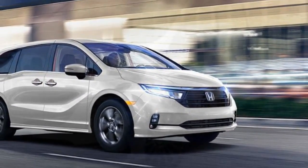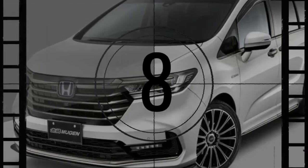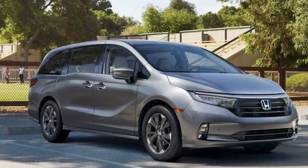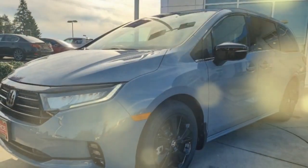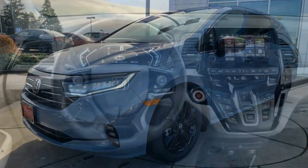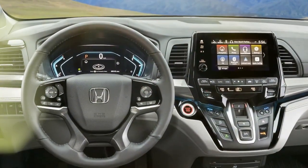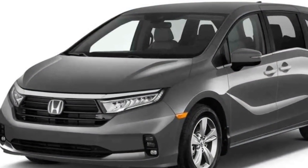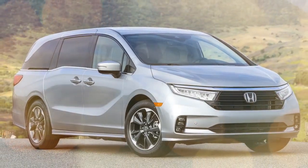Honda often touts the Odyssey as fun, but it lacks excitement on a broader scale, at least compared to vehicles beyond the realm of minivans. It moves with unhurried precision, and while the steering is slow, it maintains sufficient connection to confidently follow the desired path. The poised suspension tuning ensures a smooth ride while keeping the vehicle in stable control. However, the Odyssey's driving experience lacks thrill, as indicated by its figure-eight result of 29.3 seconds at a 0.56 g average and a skidpad grip of 0.76 g — both figures suggesting a preference for a more leisurely pace.